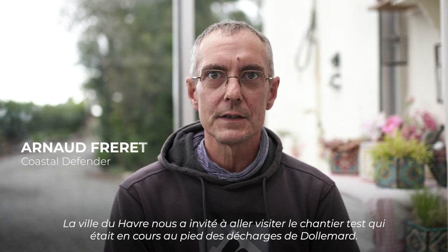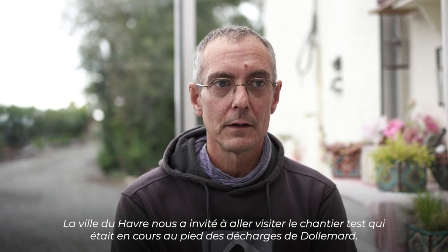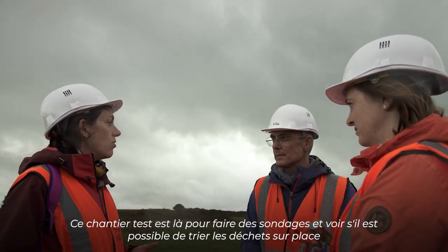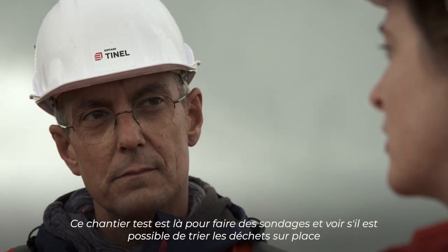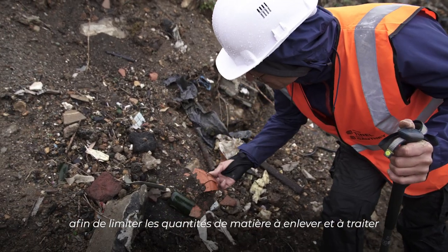La ville du Havre nous a invités à aller visiter le chantier test qui était en cours au pied des décharges de Dolmar. Ce chantier test est là pour faire des sondages et puis voir s'il serait possible de trier les déchets sur place afin de limiter les quantités de matière à enlever et à traiter.